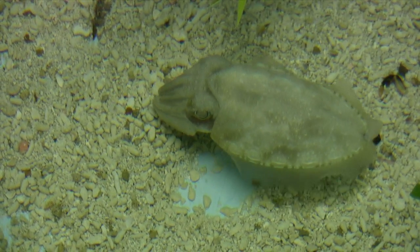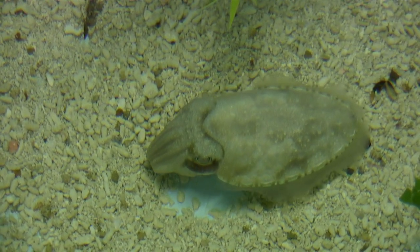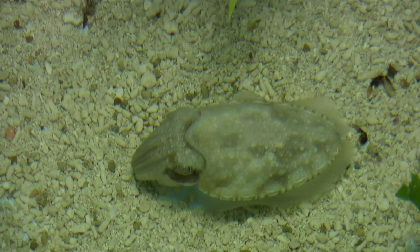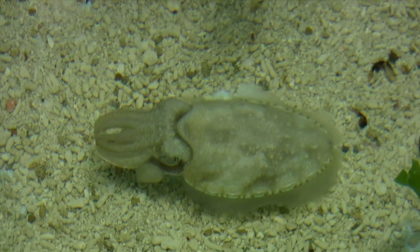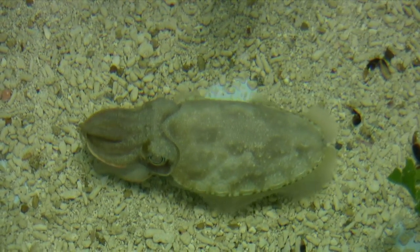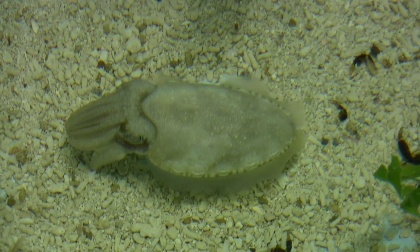Cuttlefish are cephalopods, not fish. They are relatives of octopus and squid. With the largest brain to body ratio in the invertebrate world, cephalopods are perhaps the most intelligent invertebrates. You will soon see how cunning they are — they seem to be able to make quick decisions depending on the situation.